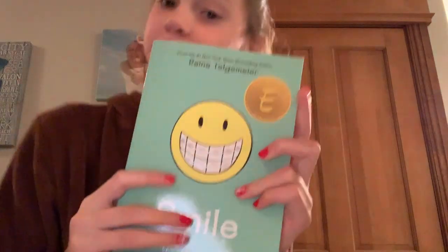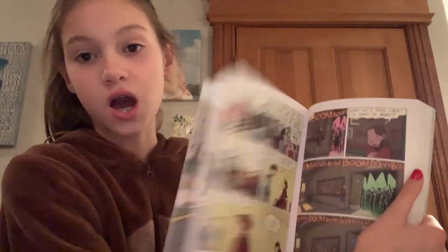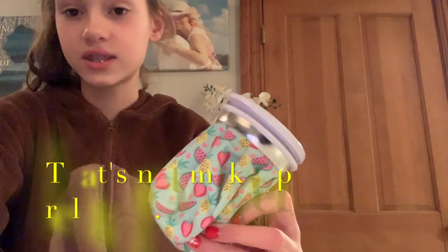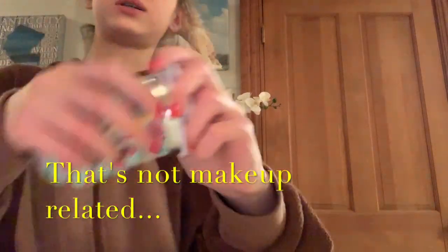The next thing I got was this book called Smile. I actually finished it yesterday on Christmas because it's kind of like a graphic novel comic book type - and it's a really good book. There's also one called Sisters that I want to get. The last small thing is this little pouch - we don't really know what it is. My mom thinks it might be for ice, it has fruits on it and it's insulating inside, so you can probably put water or ice in it.